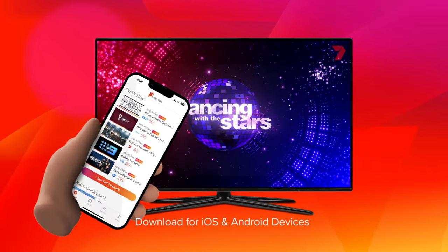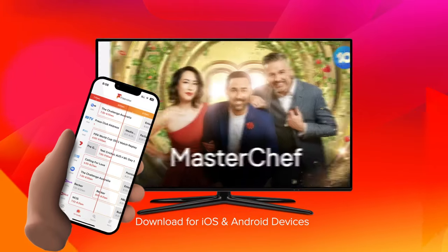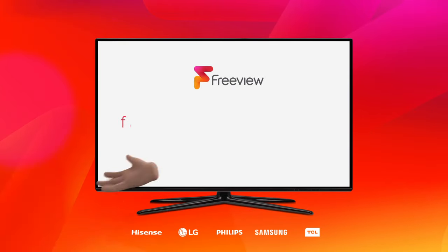You can also download Freeview to your phone for when you're on the go. Have you tried Freeview?